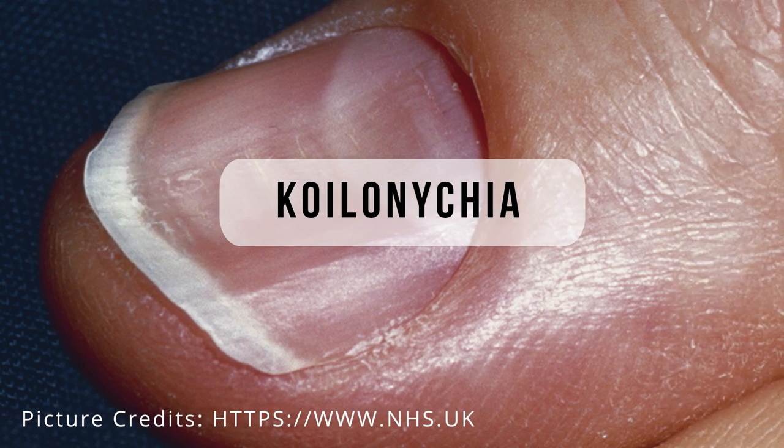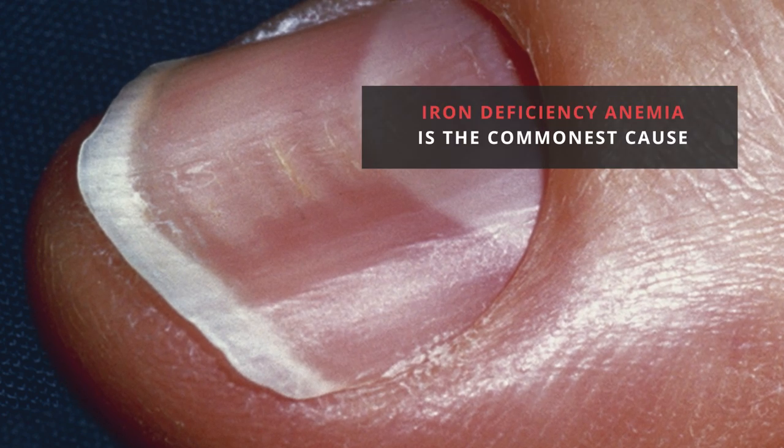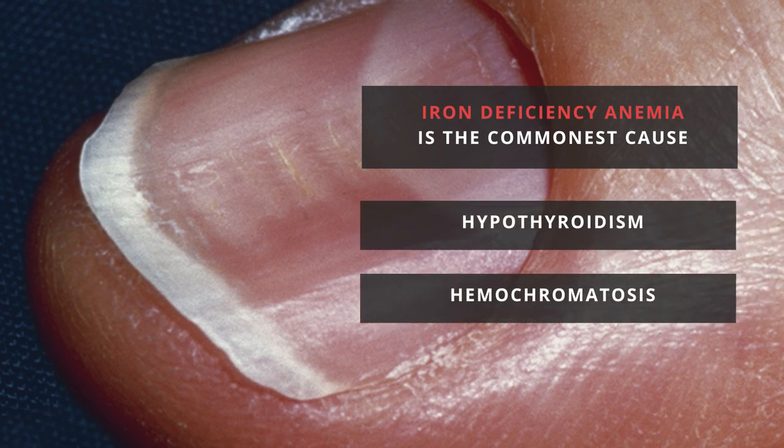Spoon nails, or koilonychia. Can you appreciate nails with a spoon-like depression? One of the commonest causes for koilonychia is iron deficiency anemia. It could also be associated with hypothyroidism or hemochromatosis, a condition causing iron to accumulate in the body.